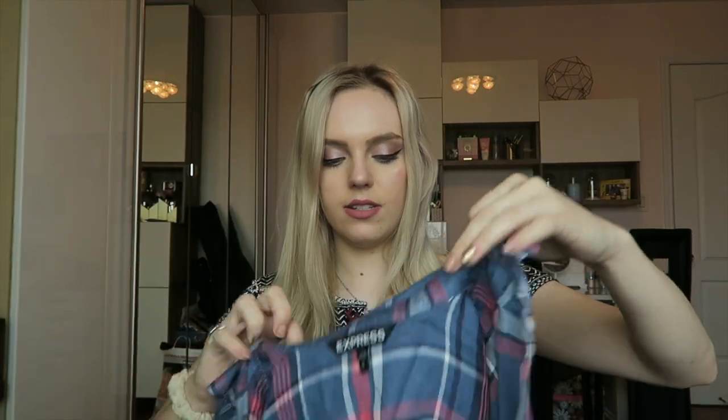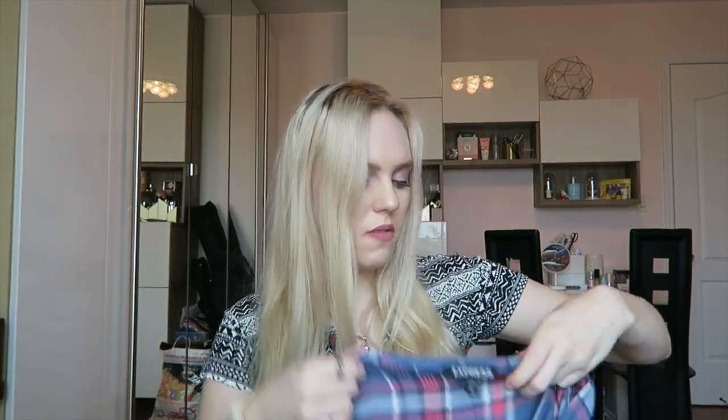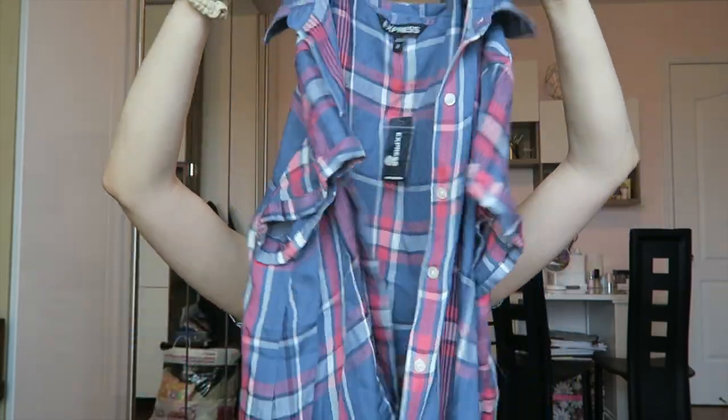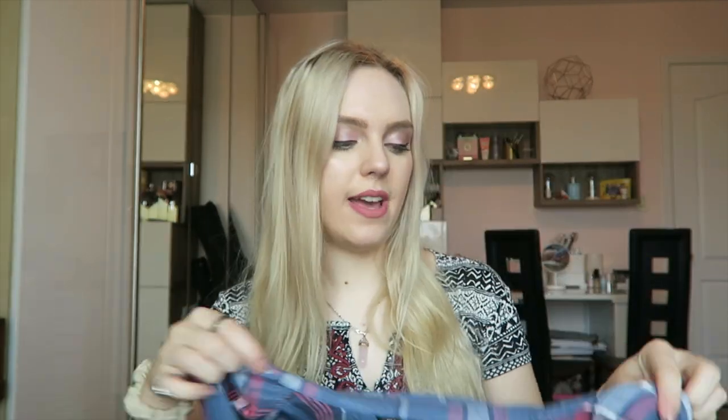And the last thing I got from Express was just a really easy going little thing. It was $50 with the 40% off sale. It's just a cropped plaid shirt and I just like it.